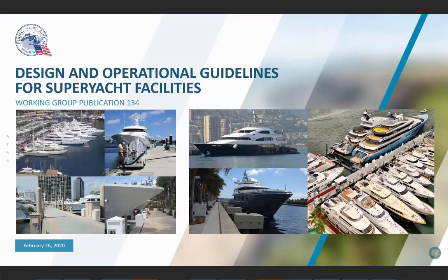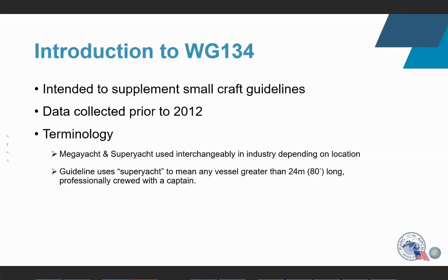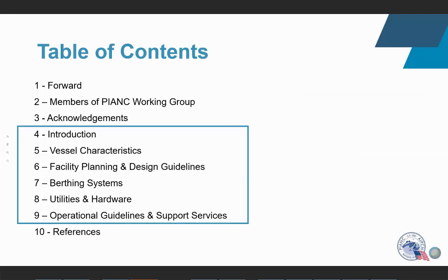Working Group Publication 134 covers the Design and Operational Guidelines for Superyacht Facilities. This document supplements the Small Craft Marina Guidelines and is not a standalone guideline. Data was collected prior to 2012. The terms megayacht and superyacht are used interchangeably depending on location; this guideline defines superyacht as any vessel greater than 24 meters long, professionally crewed with a captain. The guideline has ten chapters, with chapters four through nine being the core content.